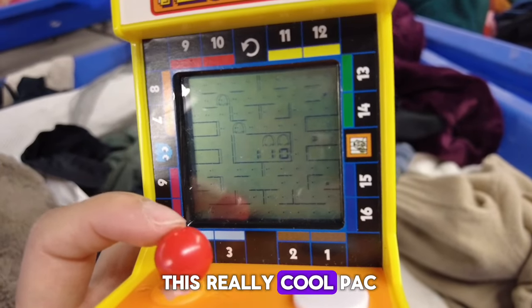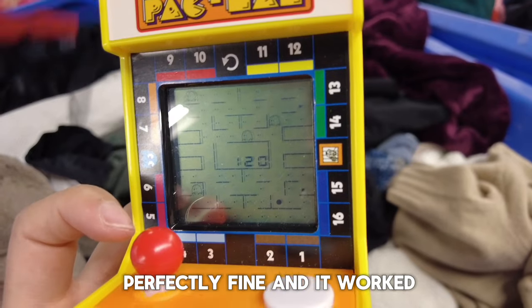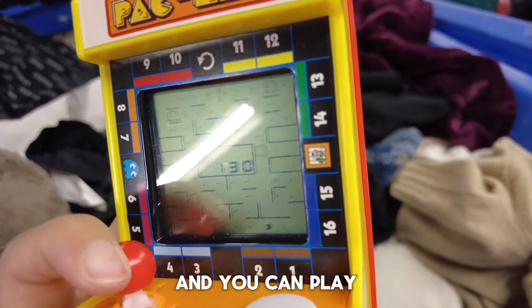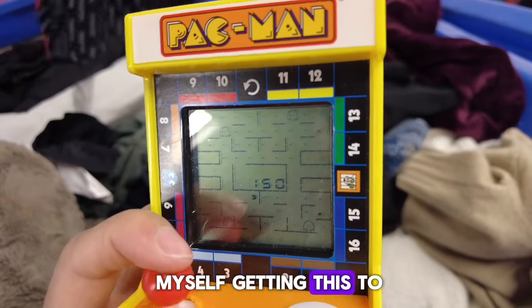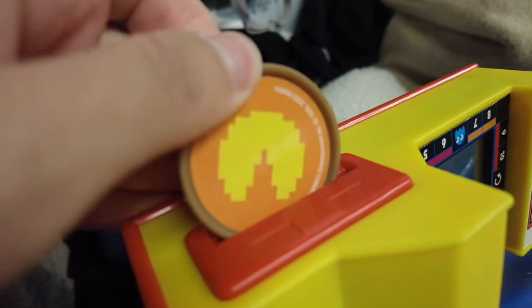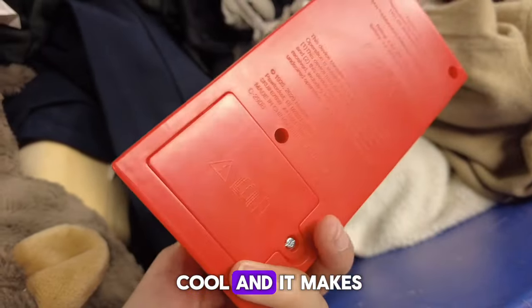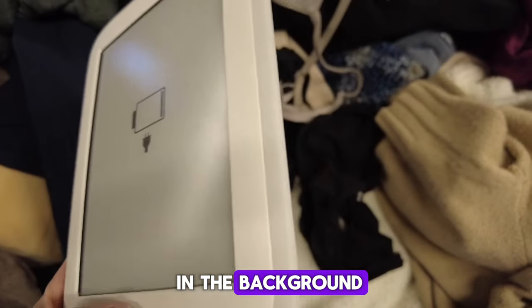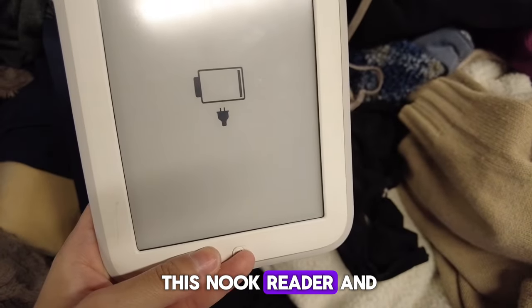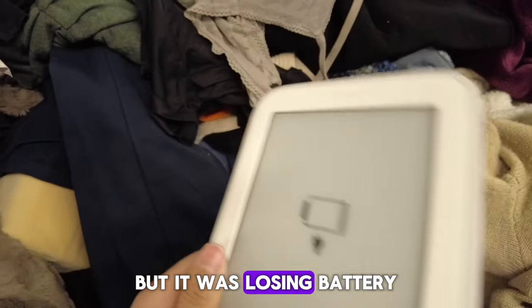And then there was this really cool Pac-Man controller or game system and it was working perfectly fine — you can play games on it. It was small. I wanted to get it but I didn't see myself getting it. You can actually put a coin slot in this machine and it makes a little noise. And then I found this Nook reader and it was so cool. It was working at first — I could see the words on the app on it, but it was losing battery.